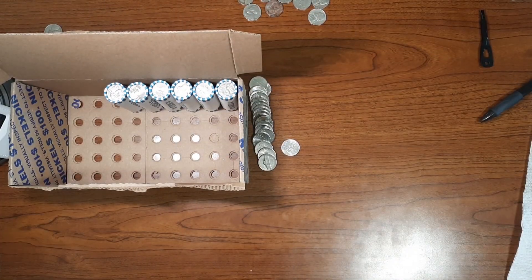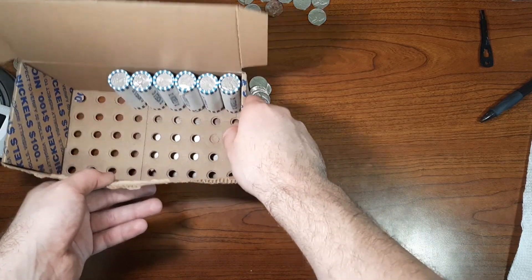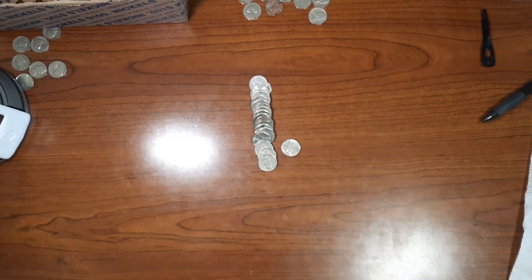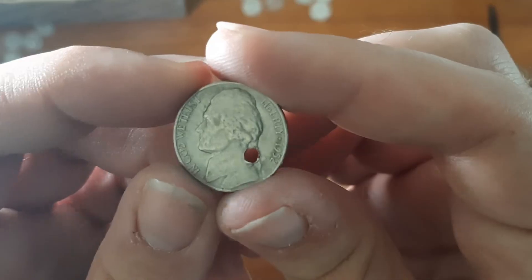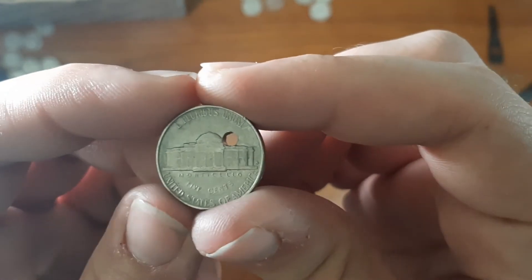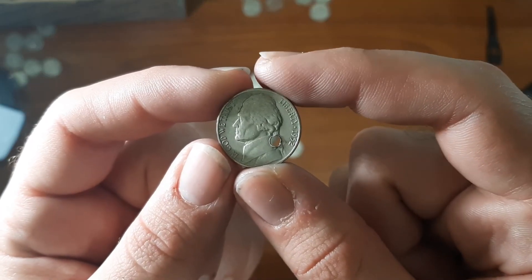Currently on roll number 44, and I found something very interesting — not too crazy, but I just found one of these not too long ago. Someone put a hole straight into this nickel. It's from the year 1952, minted in San Francisco. I'll call it a miscellaneous find.